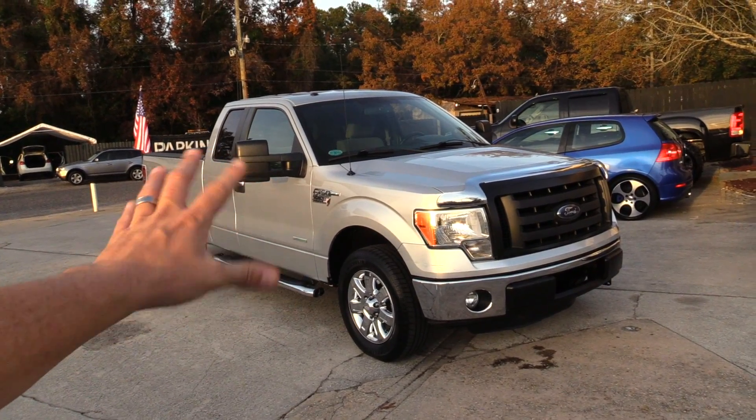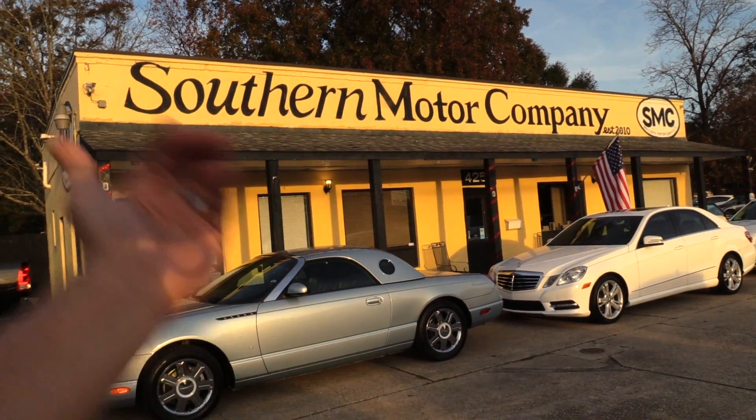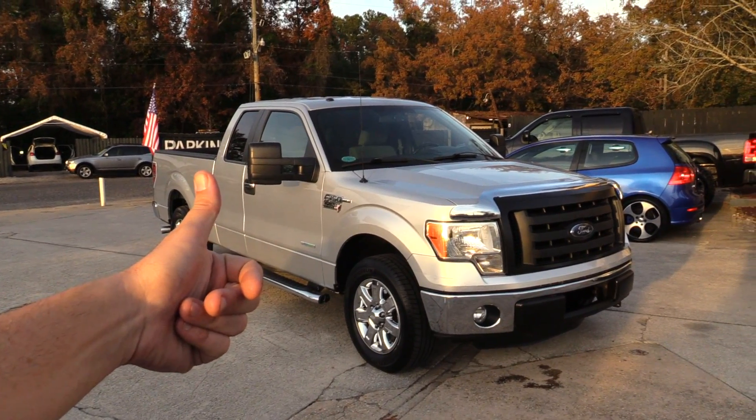Most likely you're watching because you've got some interest in it. Alright guys, we'll see you soon. Have a blessed day. Come see your boy Chad at Southern Motor Company — I'd be more than happy to help you get your next truck. Thanks for watching. We'll see you on the next video.